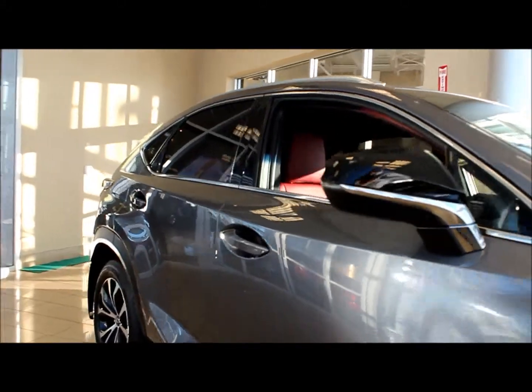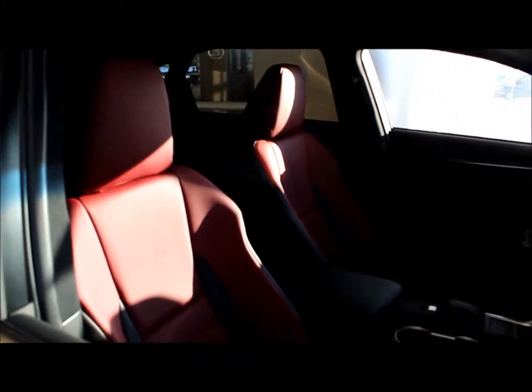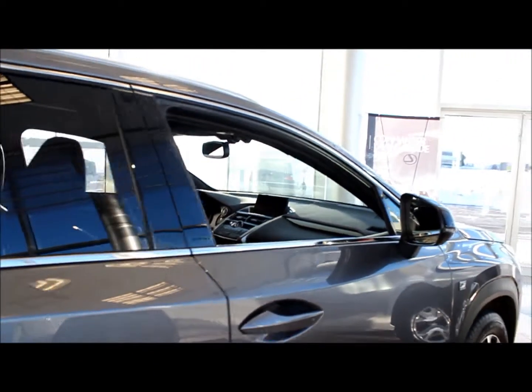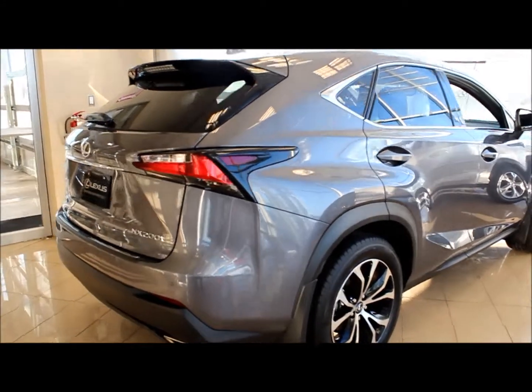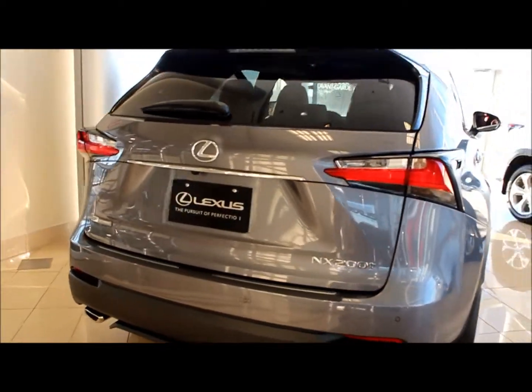When you come along the side you see more aggressive styling. On the interior you have the F Sport seats. As you can see, these lines are beautiful and bold — very intelligent styling from Lexus.